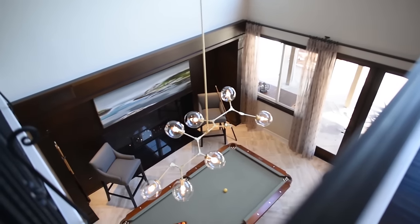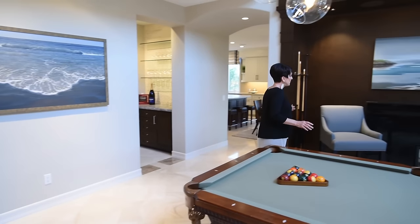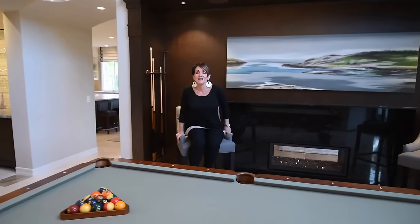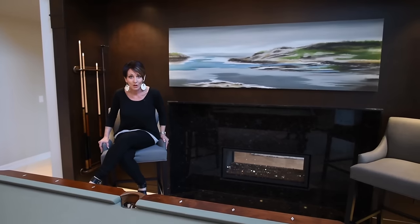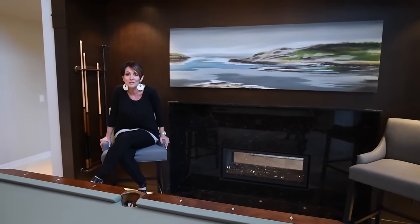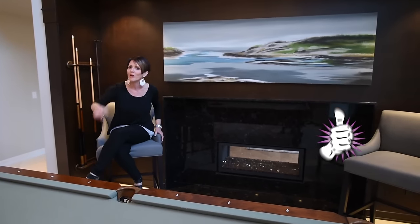Does that painting look familiar to you? If it does, leave me a comment below and let me know where you've seen it before. Then we have these beautiful linen gray bar stools. I have to give a shout out to Janae at the customer service department at Williams-Sonoma — these weren't here until about an hour ago and she went through hell and high water to make sure that we had them for our reveal tonight. Awesome Janae, keep up the great work.